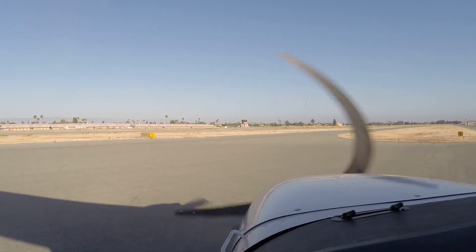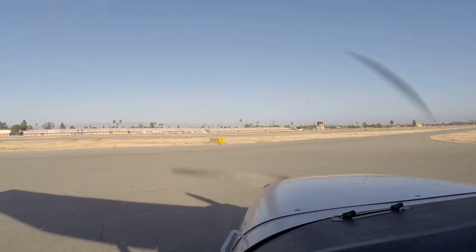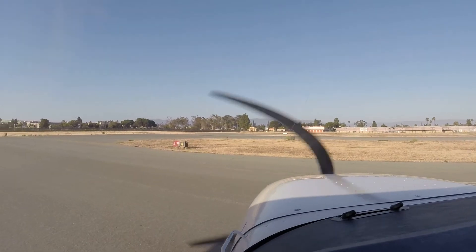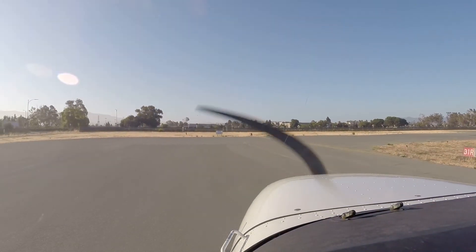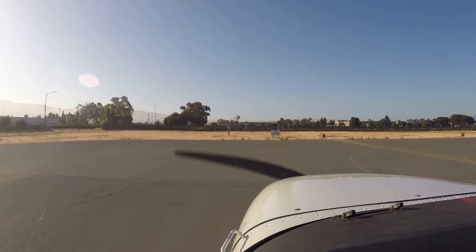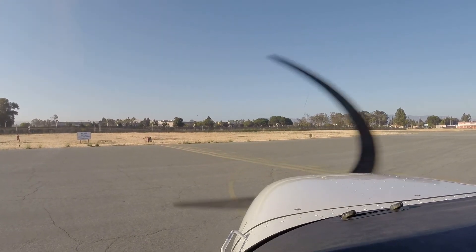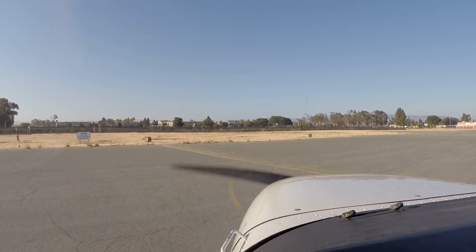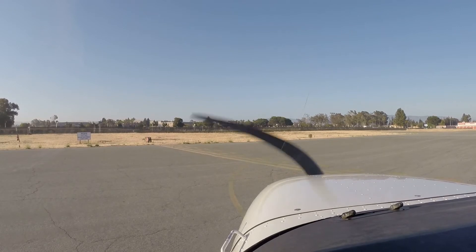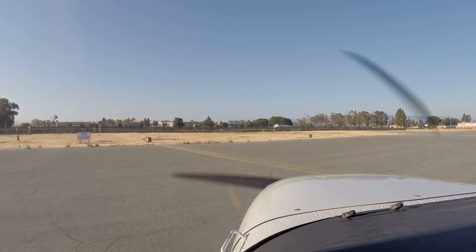Alright, we're going to flip over to tower. Clear left. I see helicopter traffic right there. Great Hillview Tower, Cessna 408LB, holding short 31R, ready for departure. Cessna 408LB, Reid Hillview Tower, right downwind runway 31R, cleared for takeoff. 31R, cleared for takeoff, right downwind, 8LB.